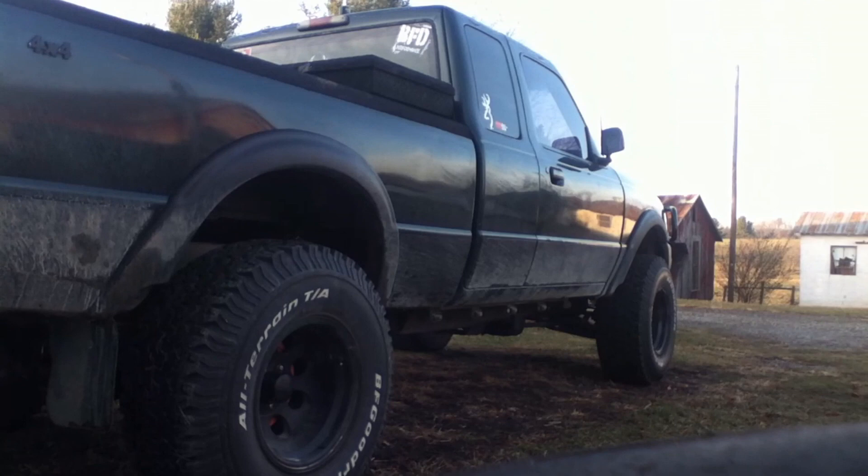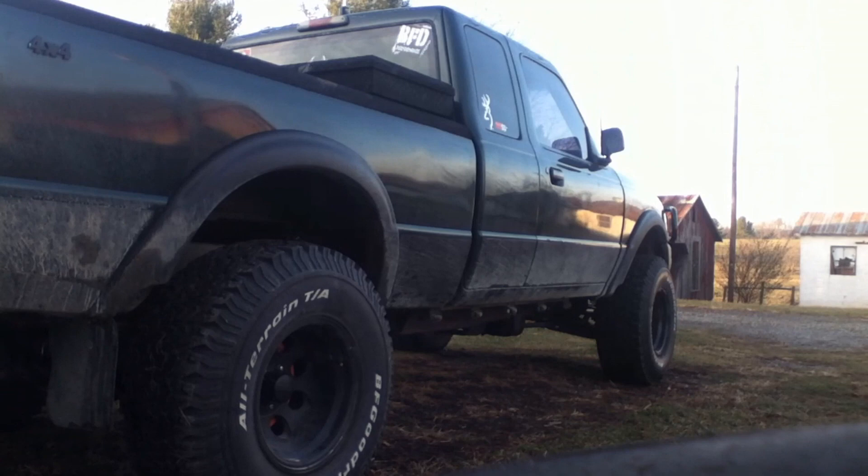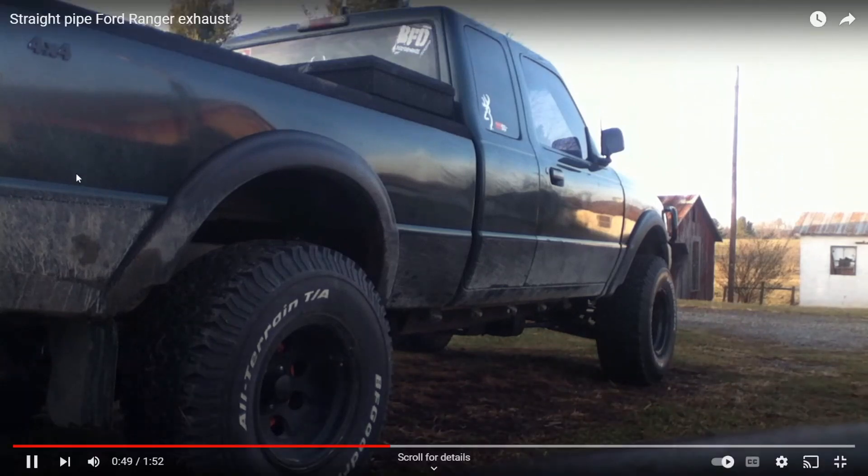There it is guys, the Ford Ranger straight pipe exhaust. I get so many people commenting, 'Hey Chris, you need to do a reaction video on a Ford Ranger straight pipe because you love Ford Ranger exhaust videos.'